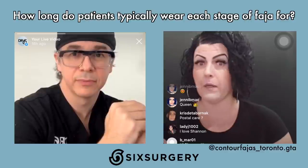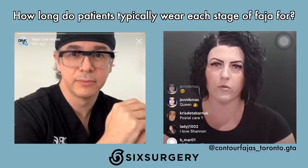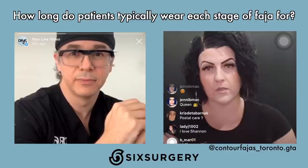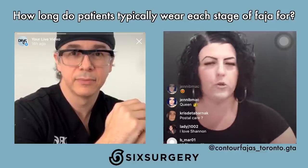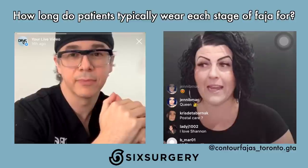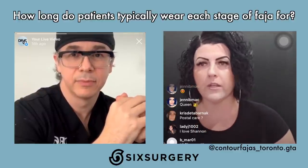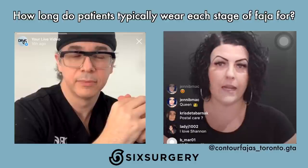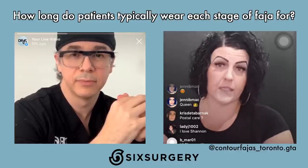The 23 hours a day recommendation is somewhat of an exaggeration — you need that hour or two break to massage yourself, shower, and keep your garment clean. As weeks progress and you get into the eight-week or three-month mark, you should give your body a chance to breathe and relax at nighttime, wearing the garment only during the day. Some clients are eight to nine months post-op and still contacting Shannon for another garment — this is where stage three comes in.